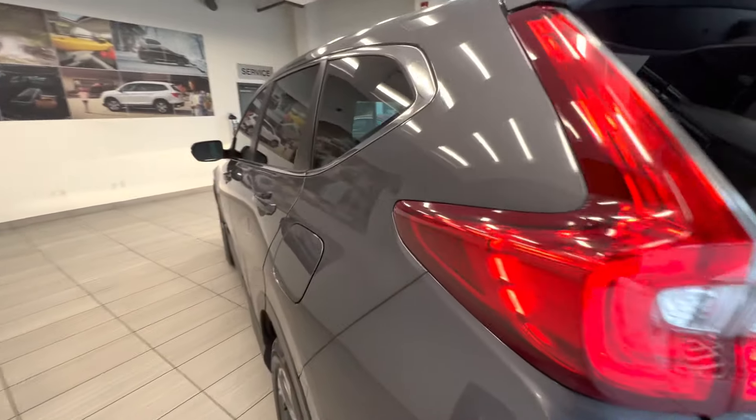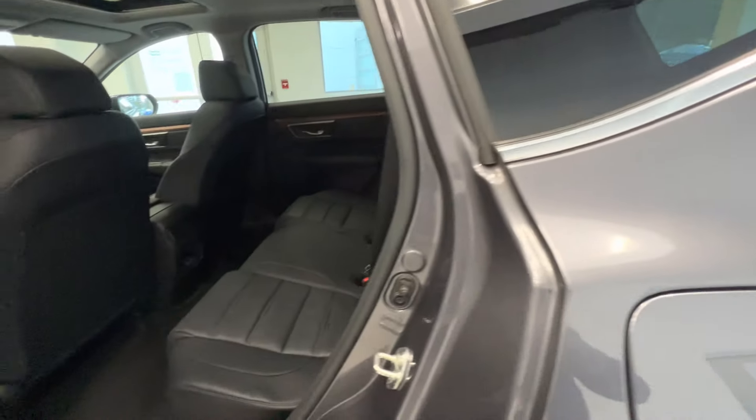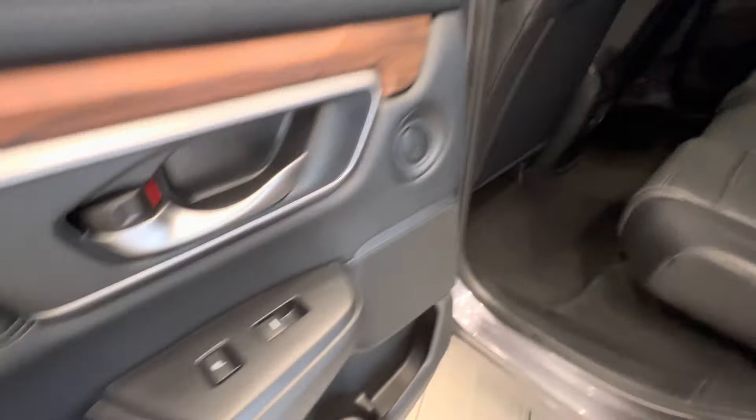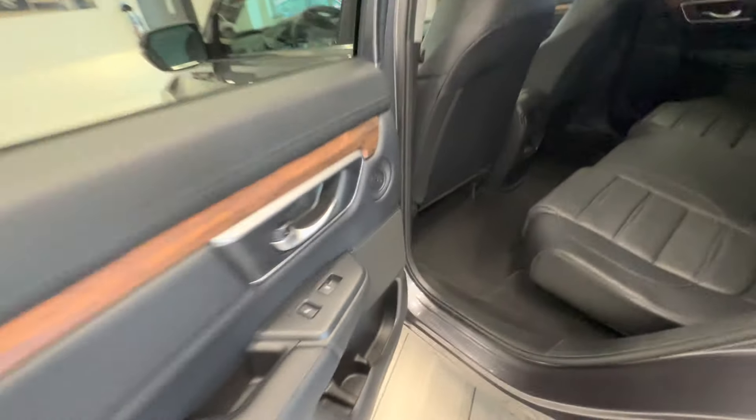Let's take a quick look at the interior. Here's the back seats — full leather seats — and you can see the sunroof on top and heated seats for the rear passengers.